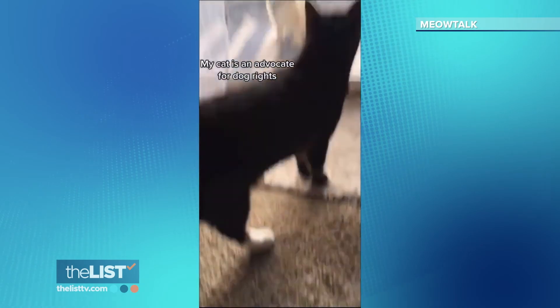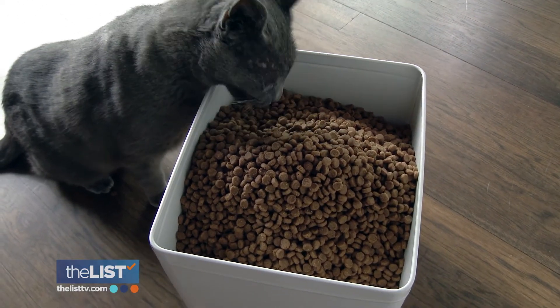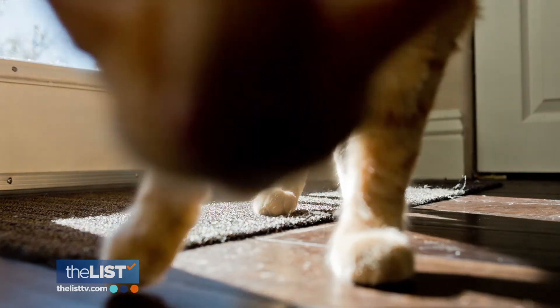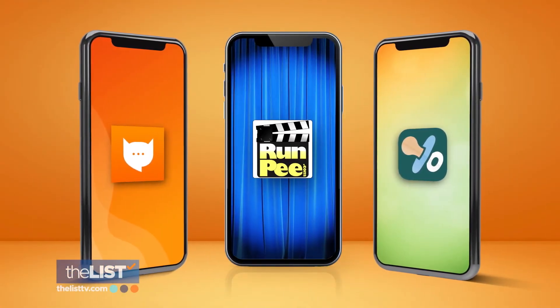Meow. Open the door. Download this app on your Apple or Android phone and start talking to your cat. Just a few apps to solve our very peculiar problems.